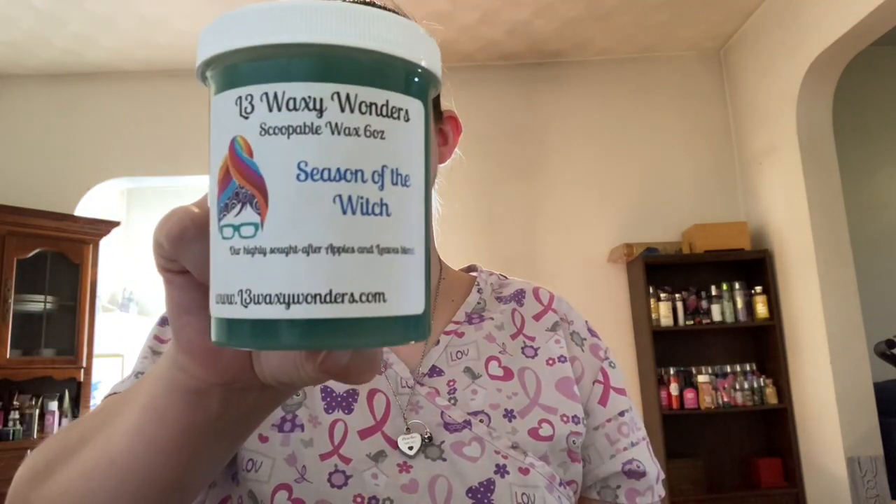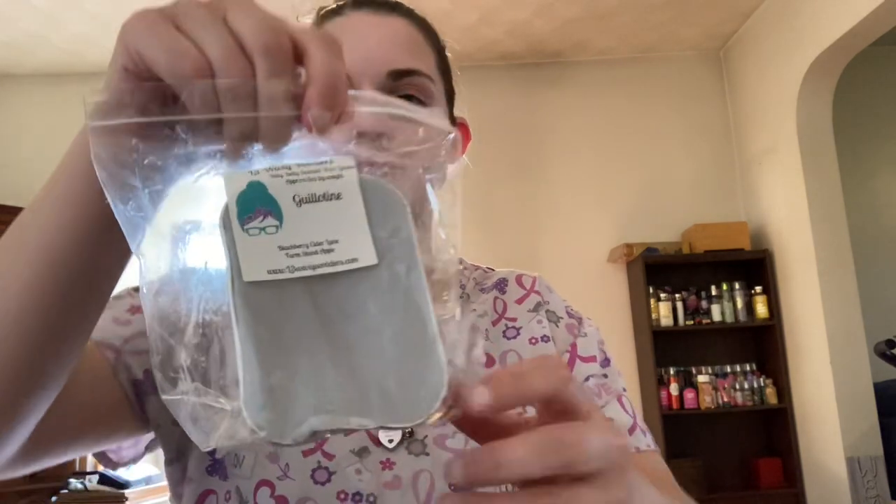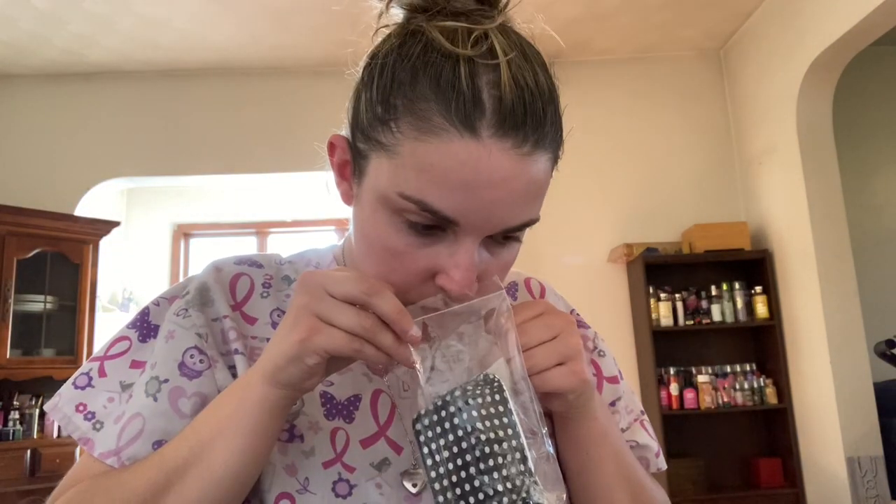I have a couple in here from L3. I have a Scoopable in Season of the Witch, which is their highly sought after apples and leaves blend — and this really is just apple and leaves. Smells just like the candle from Bath and Body Works. So good. Next up from L3 is Guillotine, which is Blackberry, Cider Lane, and Farmstand Apple. You get the blackberry and that Cider Lane — so, so good.